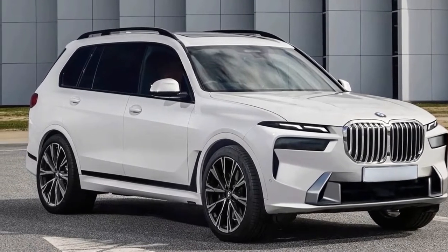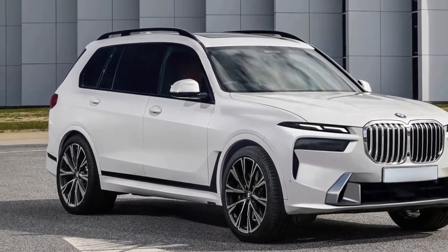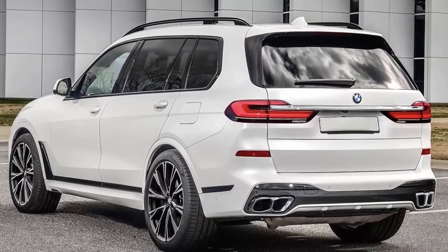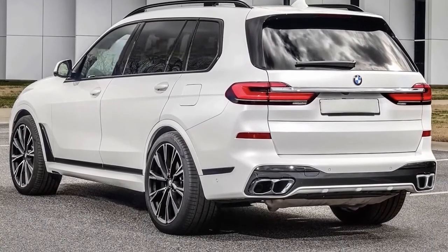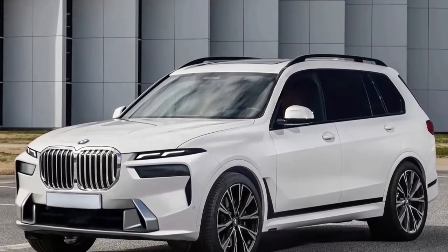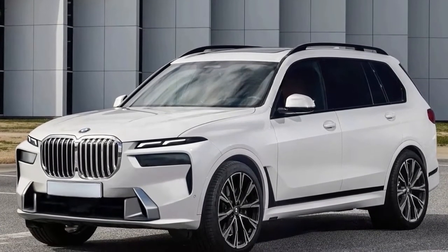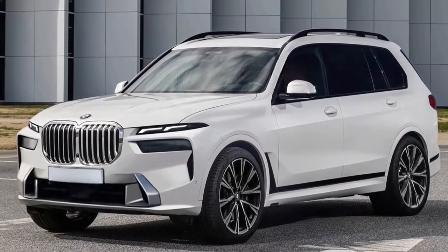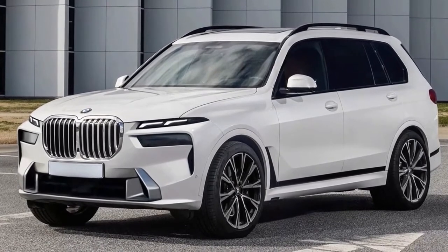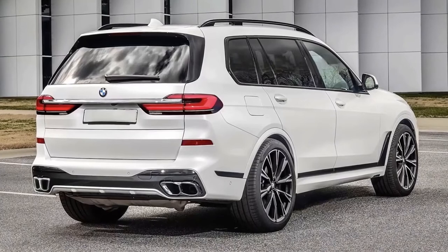An intriguing image has surfaced online that allegedly shows the facelift BMW X7, expected to hit the market as a 2023 model. The German carmaker has been working on a new X7 for quite some time, and a host of prototypes have been spied over the past 12 months. These prototypes have revealed that the updated SUV will receive a set of split headlights, and it is these headlights that are on full display in this image.